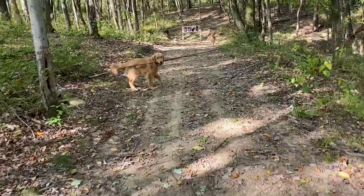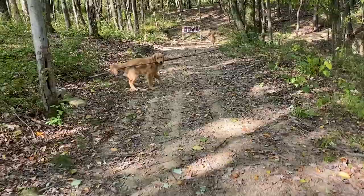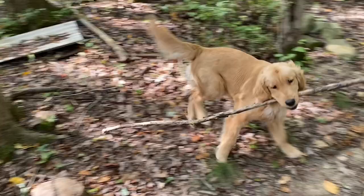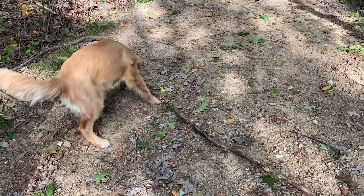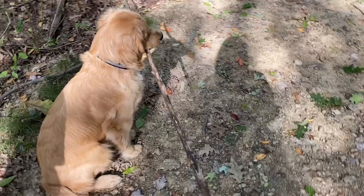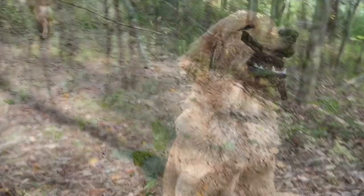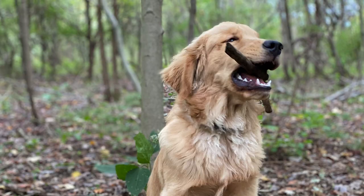Look at Archie's big stick. That's pretty funny. I don't know, Archie, that's pretty big. You think that's a good idea? Why don't we find a smaller stick? What do you think? You think that's pretty big? Yeah.